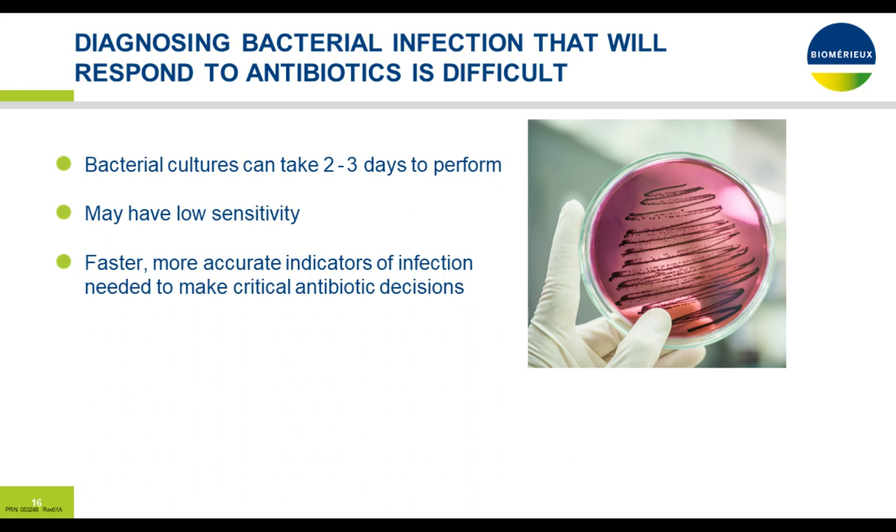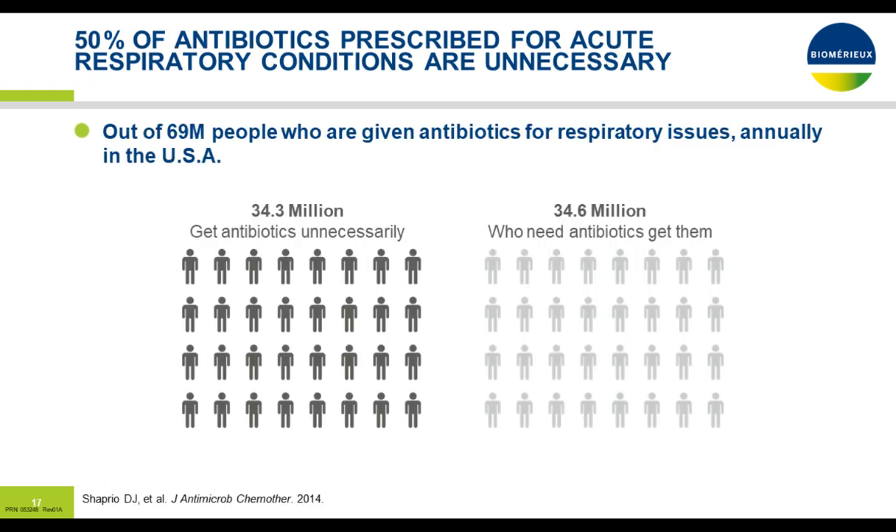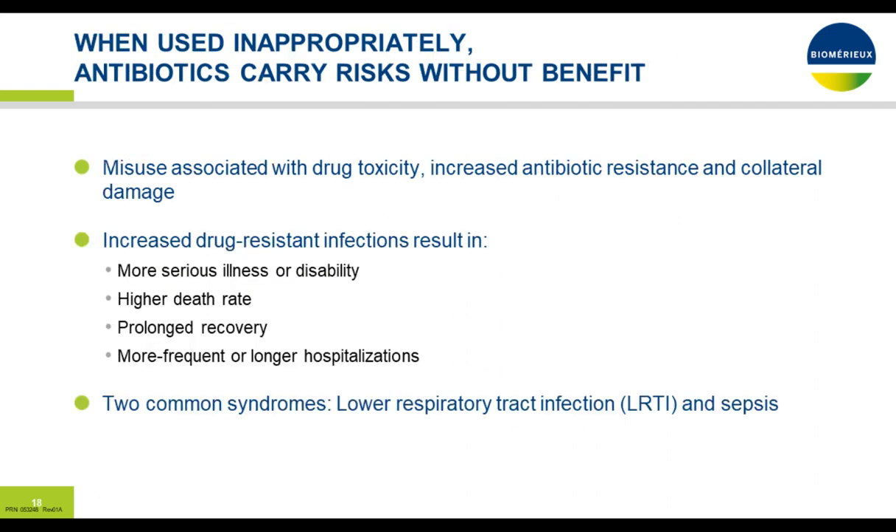In sicker patients, it's quite important to know as much as you can at the front end to help with appropriate therapy and triaging. About 50% of antibiotics prescribed for acute respiratory infections are probably unnecessary. From one study, of about 68.9 million patients, approximately 34.3 million were felt to get antibiotics unnecessarily. When used inappropriately, antibiotics carry risks including more serious illness with disability, higher death rates, prolonged recovery, and more frequent hospitalizations. This is very common in lower respiratory tract infection and in sepsis.